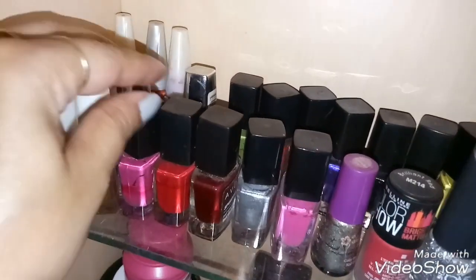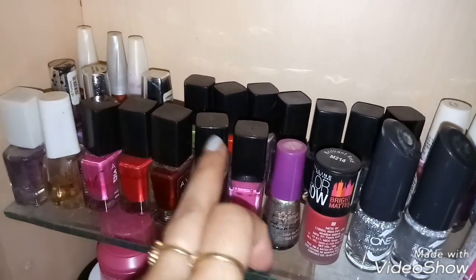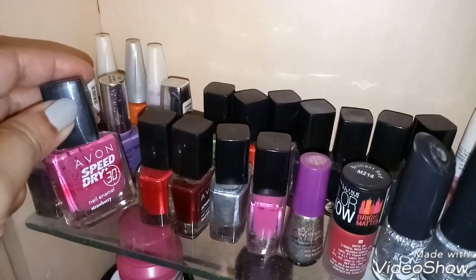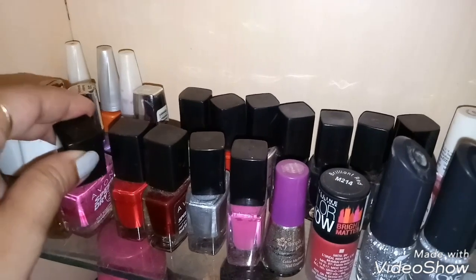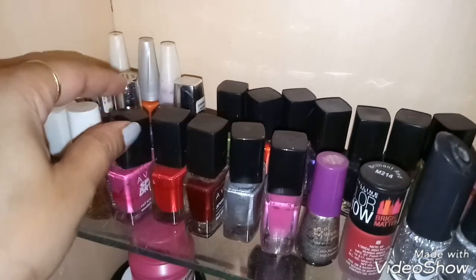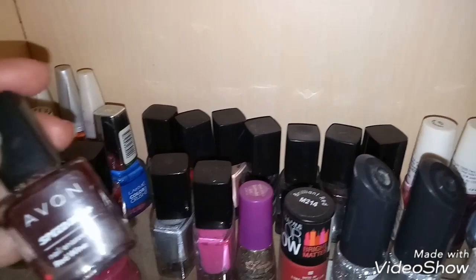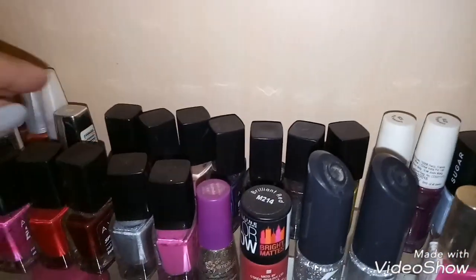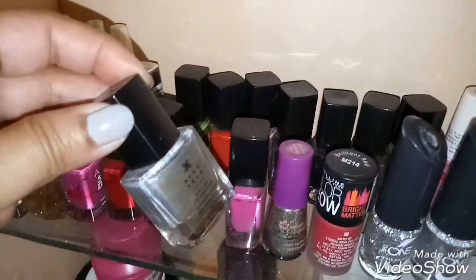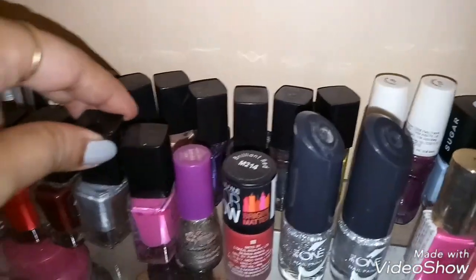So let's start from this side. These are the nail paints from Evan — you can see these big ones as well as the small ones. These are from their Speed Dry collection, and really these nail paints dry up in 30 seconds. When I am traveling and I need to change my nail paints, I always carry these because they're easy to apply and they dry up super fast. And this is from their Shimmer collection — a very beautiful silvery nail paint from Evan.